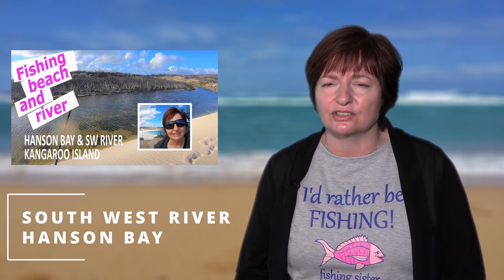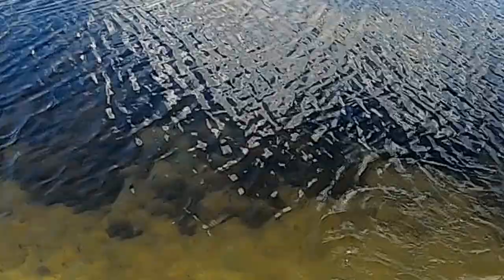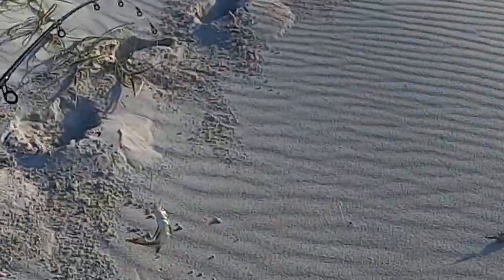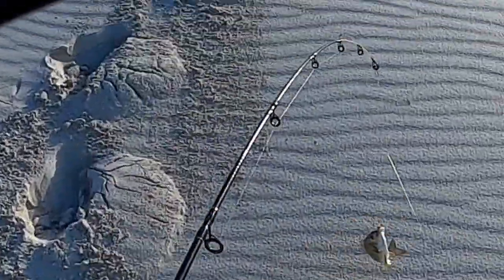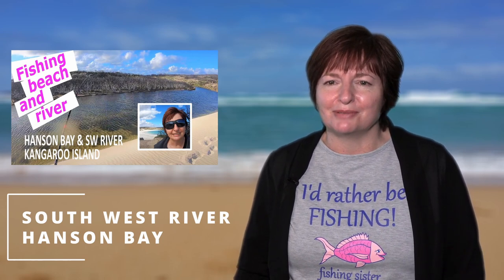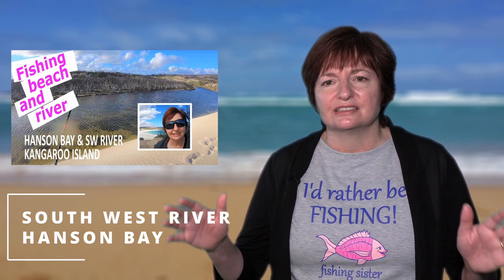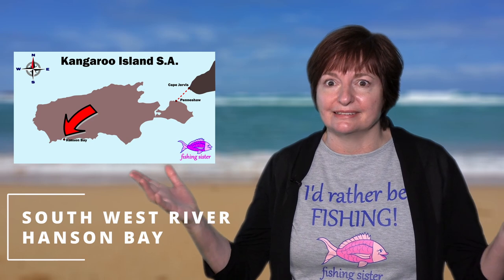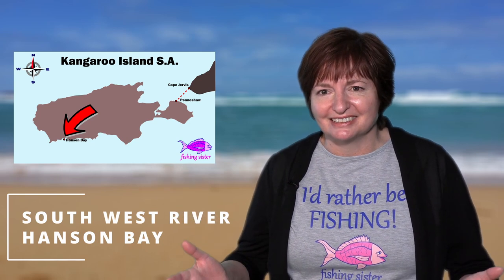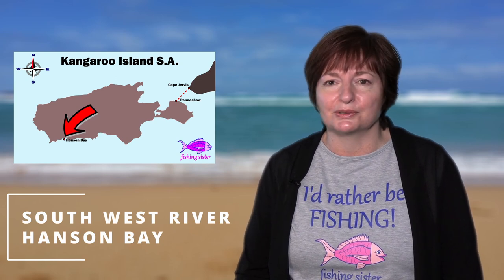I wanted to try for bream on the banks of the Southwest River that runs behind Hansen Bay. I was told there's a lot of undersized bream on the island but not much legal size, so I was keen to give it a go. I fished for an hour or so close to dusk and the bream were biting like crazy — as soon as I cast in I got bites. All the bream I caught were undersized, though one came close to being a keeper. There had been bushfires through that whole area just a few months before — all the bush was blackened and it looked so dramatic.